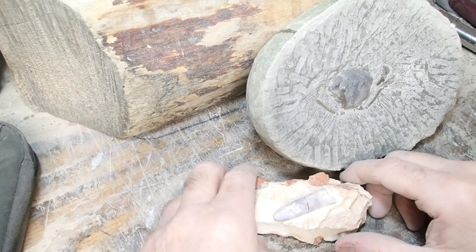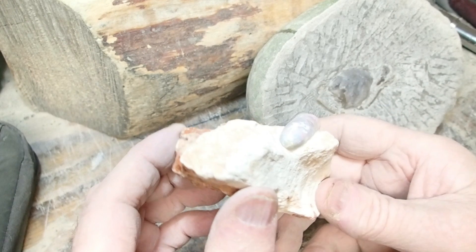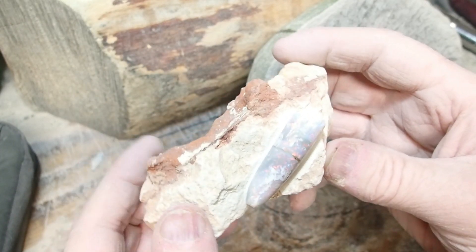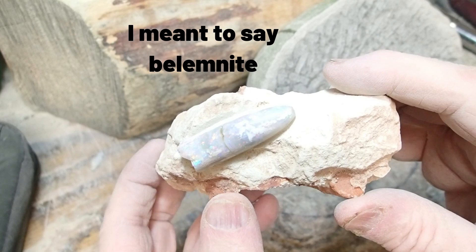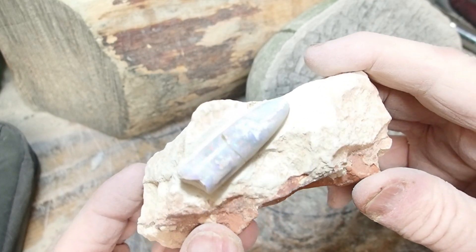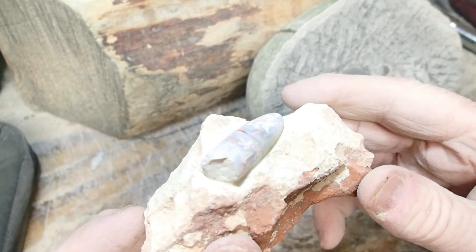Before I get to prepping, I ran into this the other day. I don't know if you can see it, the lighting is horrible, but it's an opalized baculite from Australia I bought back in the Tucson days, back in the 90s. Pretty cool, but not as good as I thought it was.